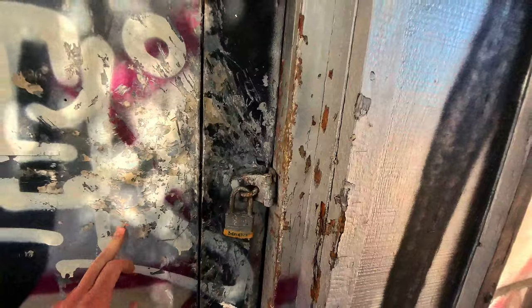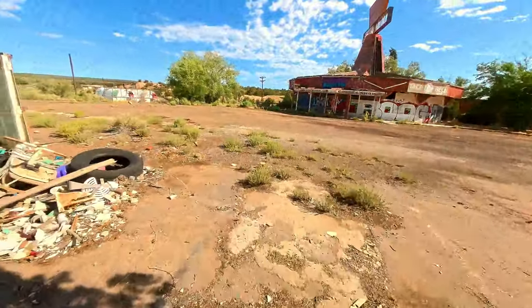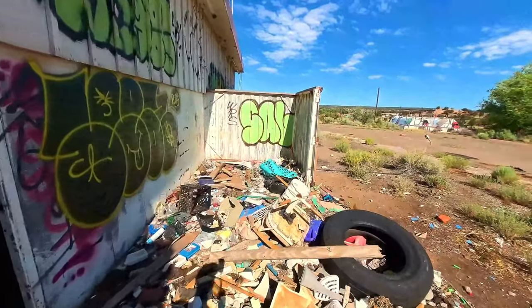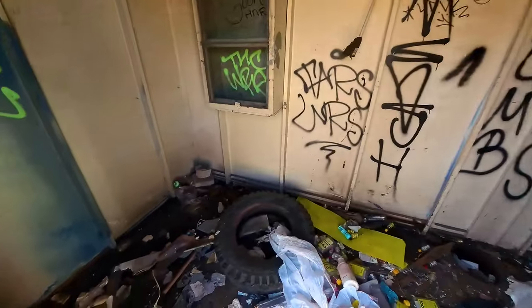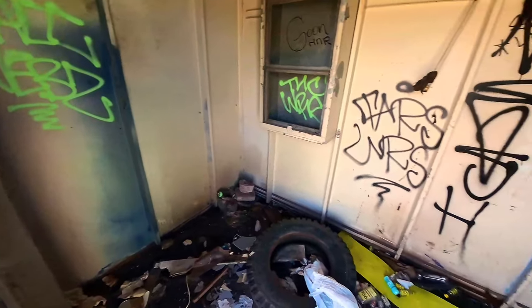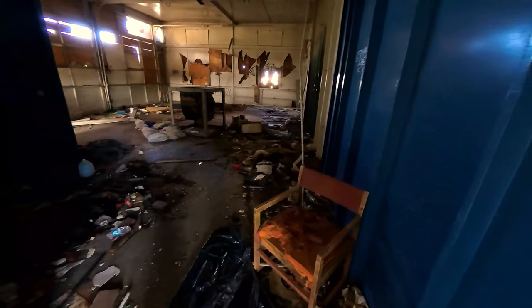The next one is still padlocked shut. I don't think you have to climb through the door — I definitely don't have to climb through, seeing that it's just left wide open. I'm on steer patrol. Michelle is on steer patrol as we explore further.